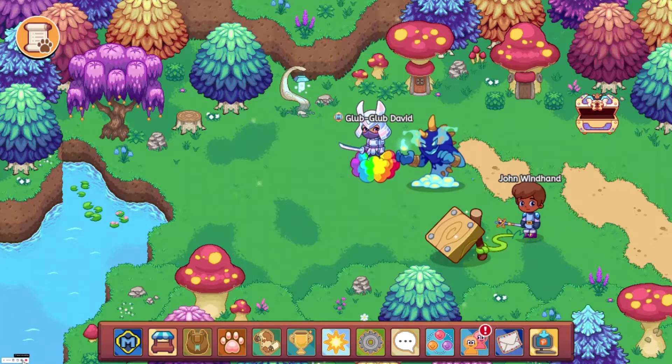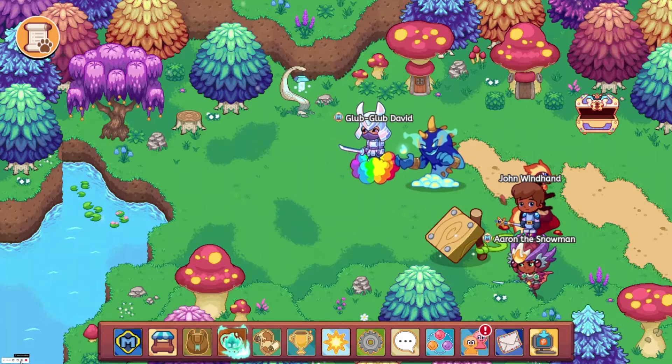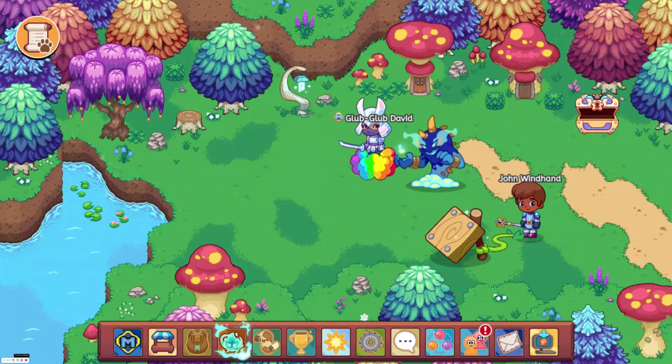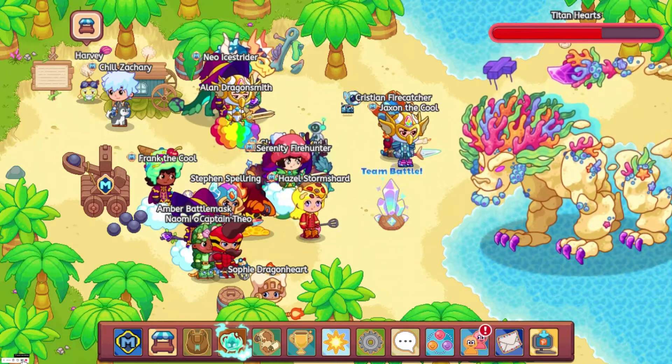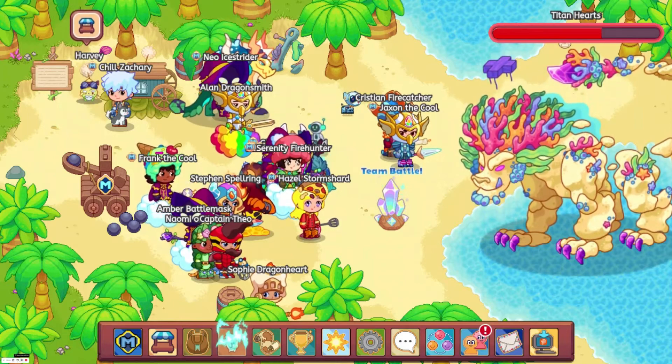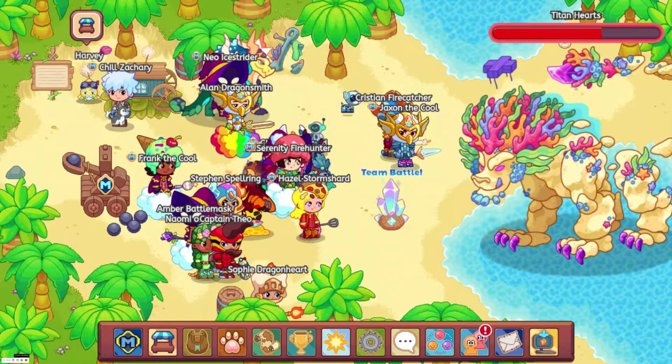Anyways, let's get into the top 10 best wands. At number 10, we have the Titan Hunter Spear with a power bonus of 312. Also at number 10, we have the Chocolate Blar Blade with a power bonus of 312 as well.